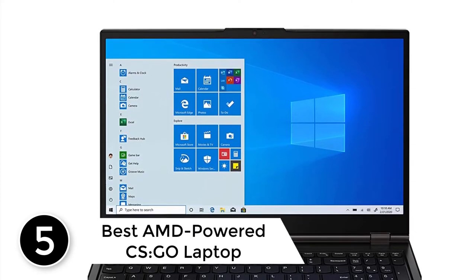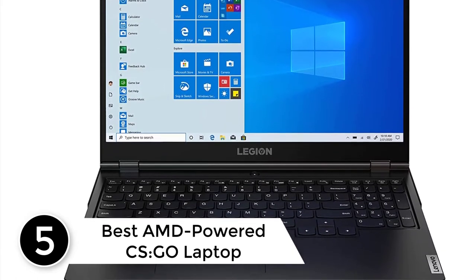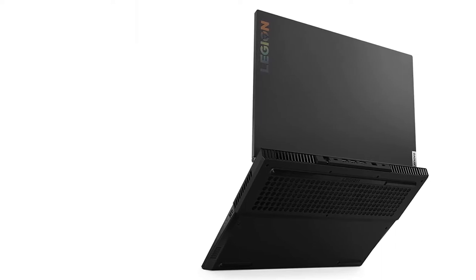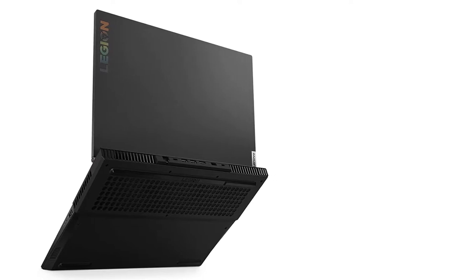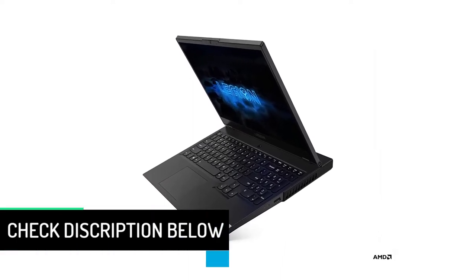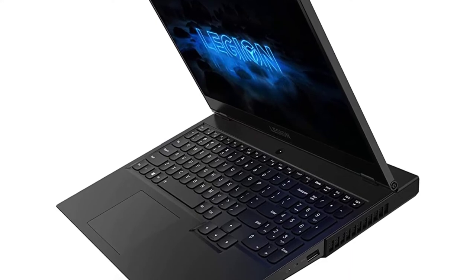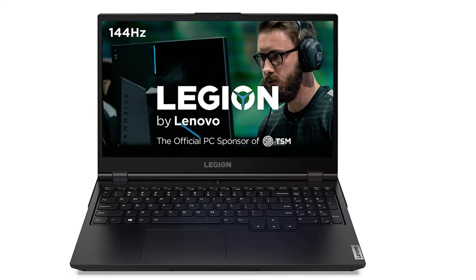Starting at number 5 — Best AMD Powered CS Go Laptop — the Lenovo Legion 5. For a laptop sitting under the $1,000 mark, the Lenovo Legion 5 packs a very impressive mix of hardware. Its beautiful 15.6-inch screen displays a crisp gaming experience without breaking a sweat. Powering this laptop is an AMD Ryzen 7 4800H processor that can almost single-handedly fulfill all the resource demands CS Go can ever ask for. When overclocked, this legendary CPU runs at 4.2 GHz while delivering a solid refresh rate of over 200 FPS while playing CS Go.